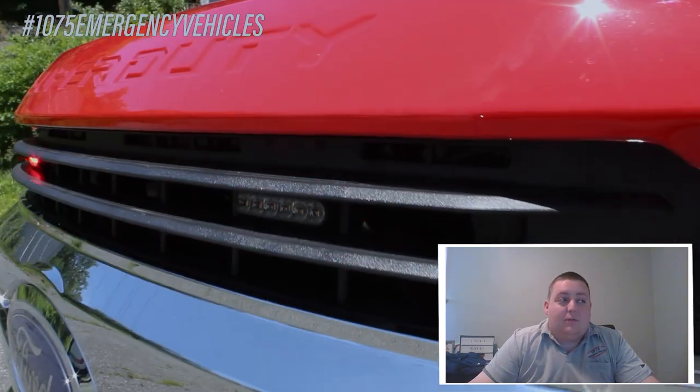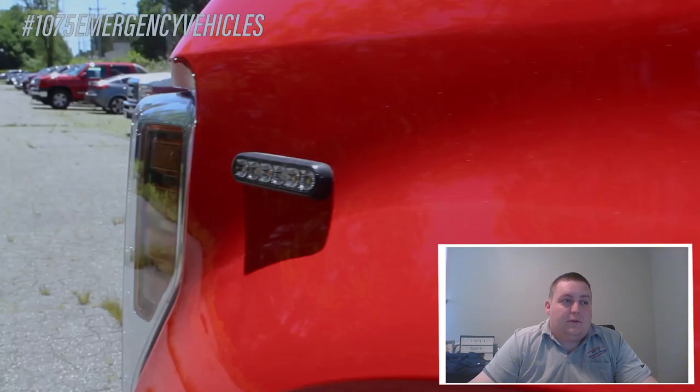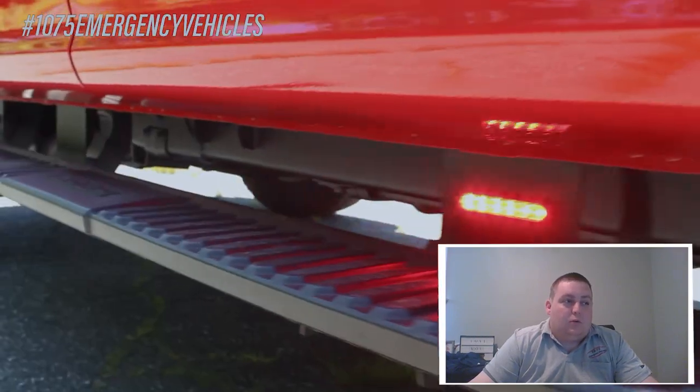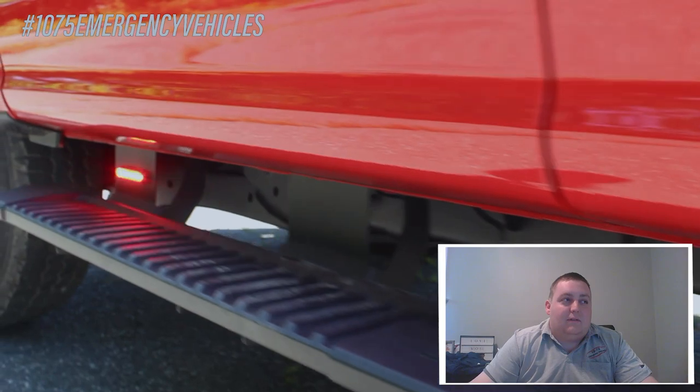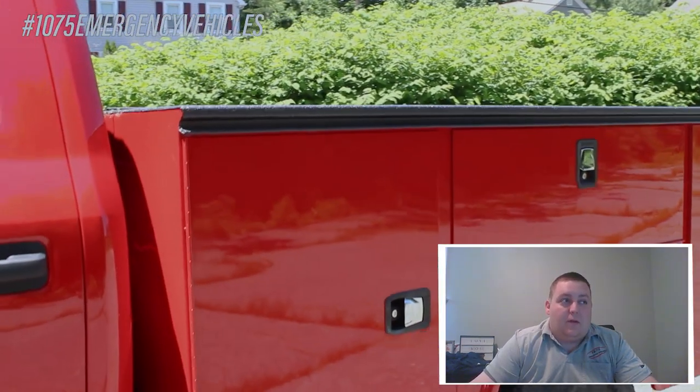In the grille we have 4-inch Sound of Signal M-Powers in dual color. The sides also feature Sound of Signal 4-inch M-Powers in dual color with the white override, giving them a 360-degree scene function along with the same features for the light bar.